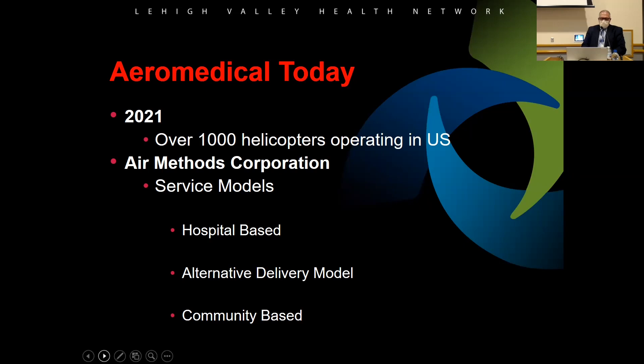Today there are over a thousand aircraft operating in the United States. Air Methods has a couple of different models: hospital-based, where the hospital holds the license and does billing; alternative delivery, where Air Methods handles billing and licensing while the hospital provides crews; and community-based, where Air Methods starts a program in a community and everybody works for Air Methods with no hospital affiliation.